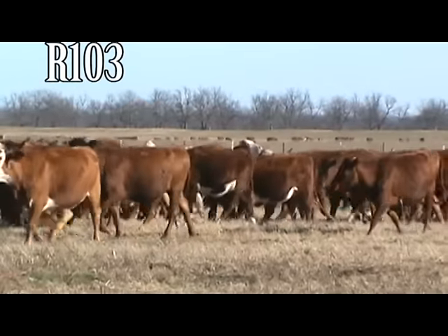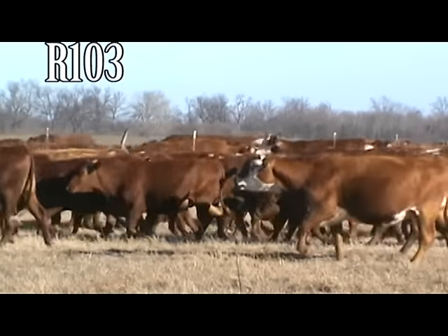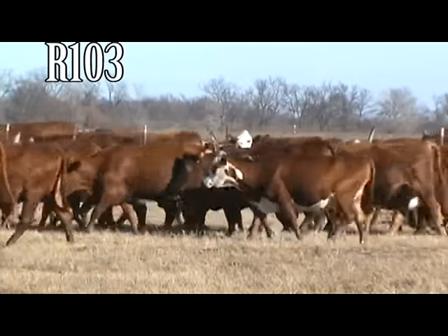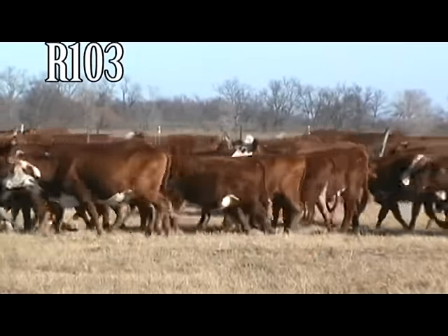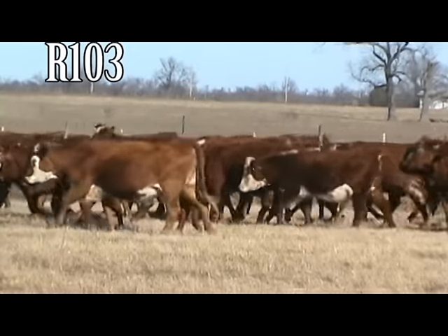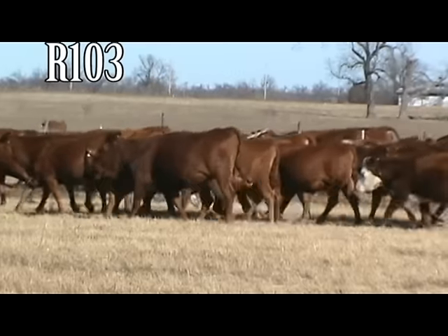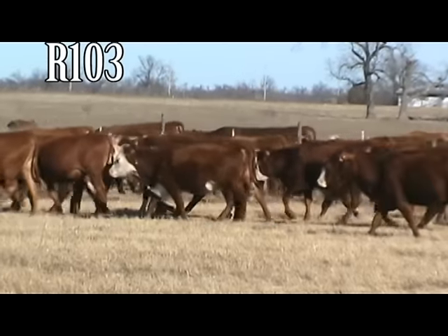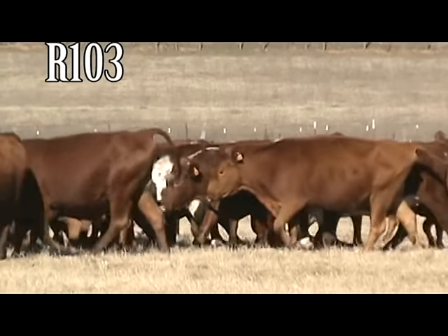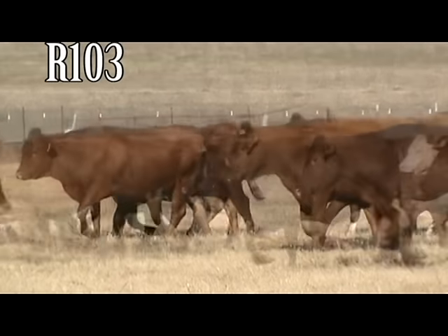Lot number R103 by the Mitchell Ranches. 45 bred heifers with a base weight of 1,025 pounds, located 10 miles south of Durant, Oklahoma, which is 200 miles southeast of Oklahoma City. These are Red Angus, Red Angus Cross, Red Angus Hereford Cross, and Cinnapal Cross — 100% red-hided. Bred to proven calving ease Cinnapal Bulls. Start calving about March 10th for a 60-day calving period. These are 3-year-olds, medium to medium-large frame.